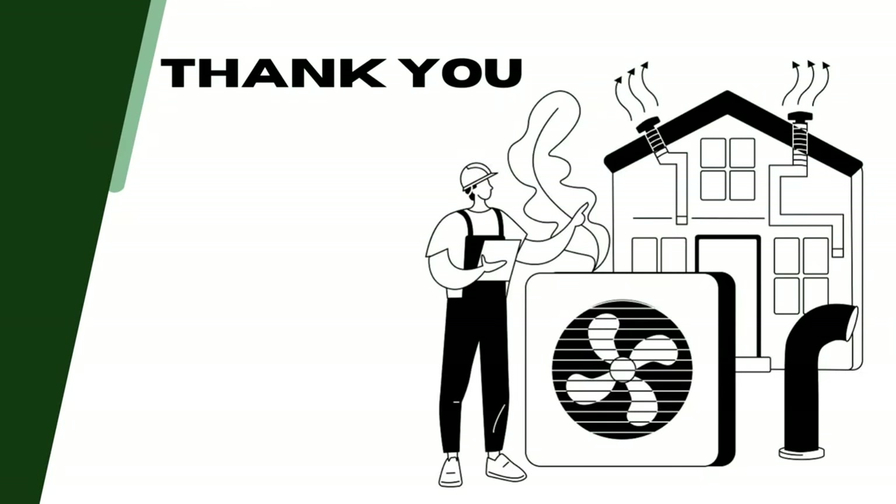For more such tips to reduce heat inside your home without using an AC, visit our blog.